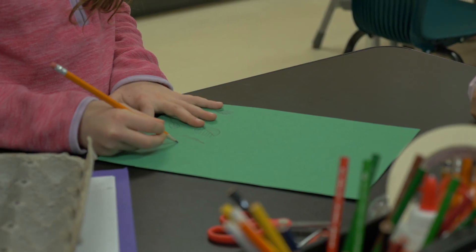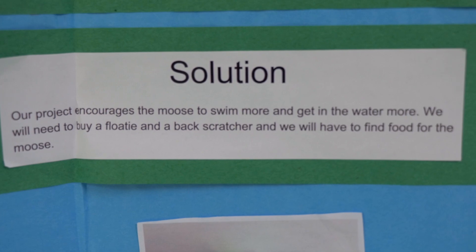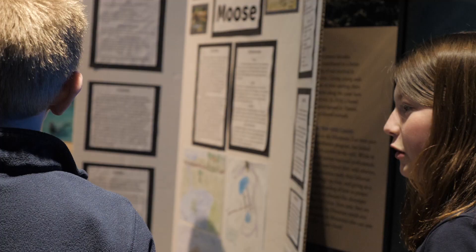Students go from start to finish — looking at a problem, coming up with a plan, creating a solution, and remaking and improving on their design, just as a real engineer would. When they're able to really take charge of their learning, that's what gets kids excited about STEM.